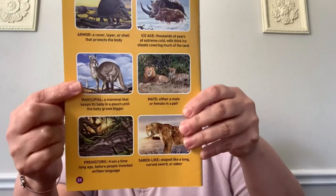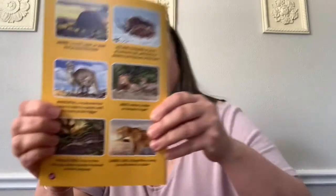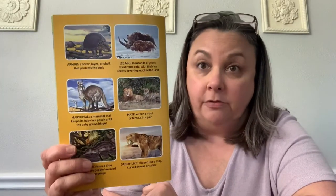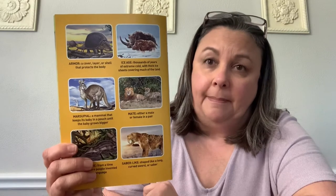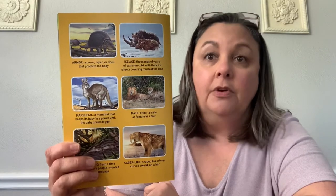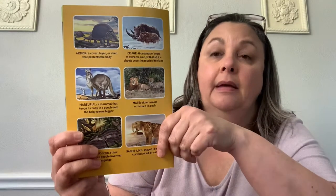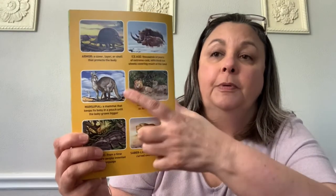They talked about a marsupial. Can you guys say marsupial? Let's say it together — marsupial. A marsupial is an animal that keeps its baby in its pouch until the baby is old enough to be out on its own. Like a kangaroo — that is a marsupial.